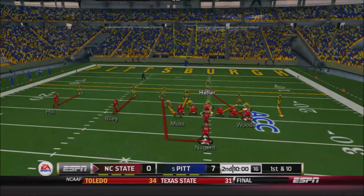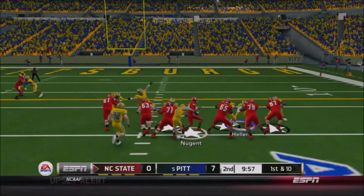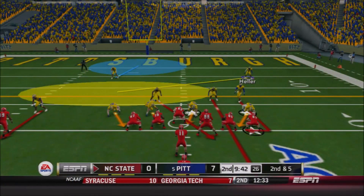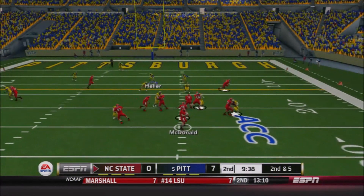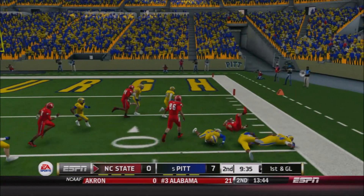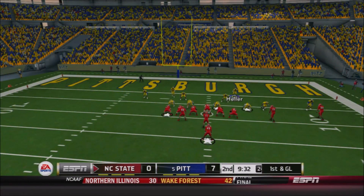The Wolfpack will start out the second quarter with Thaddeus Moss coming in motion — they hand it off in the direction he moved to A.J. Nugent. He nearly fights through a tackle, but Lachlan hauls him down after a gain of five. McDonald back to pass — Pitt rushes four — he's got a man wide open, that's Roddy Woods the tight end, inside the 10, gain of 11, and it's first and goal for the Wolfpack.